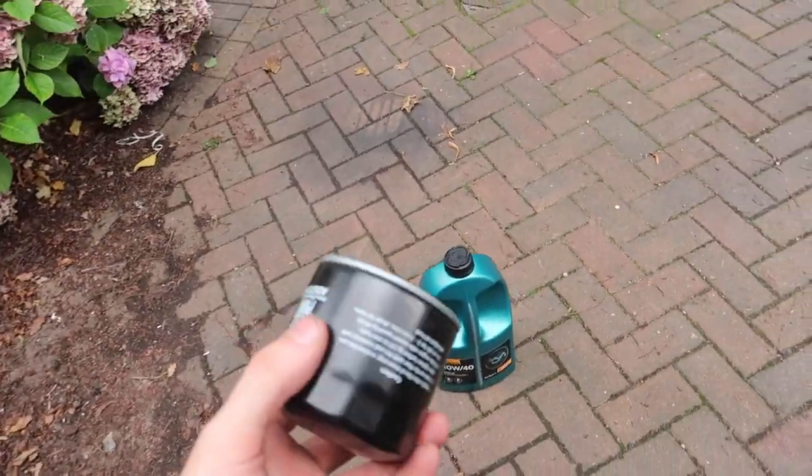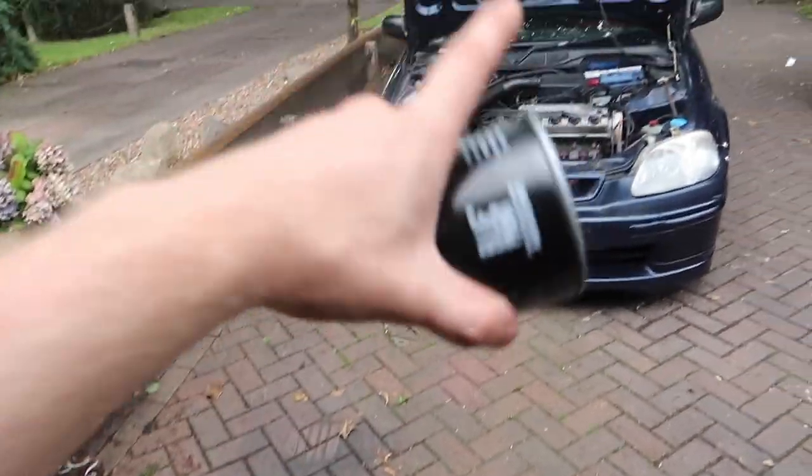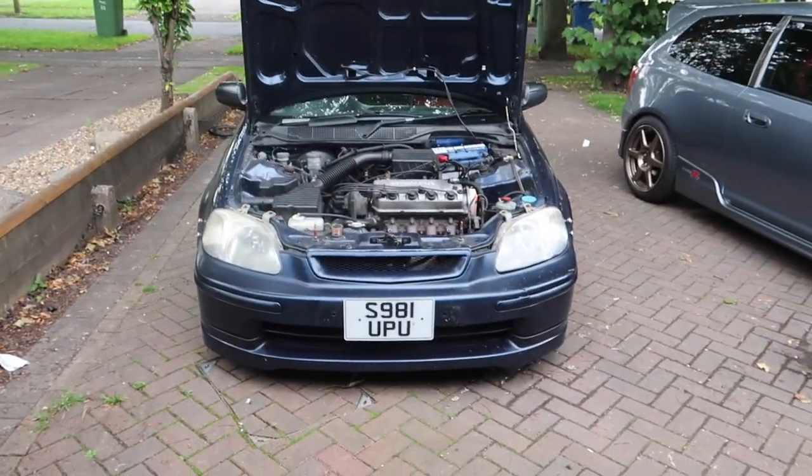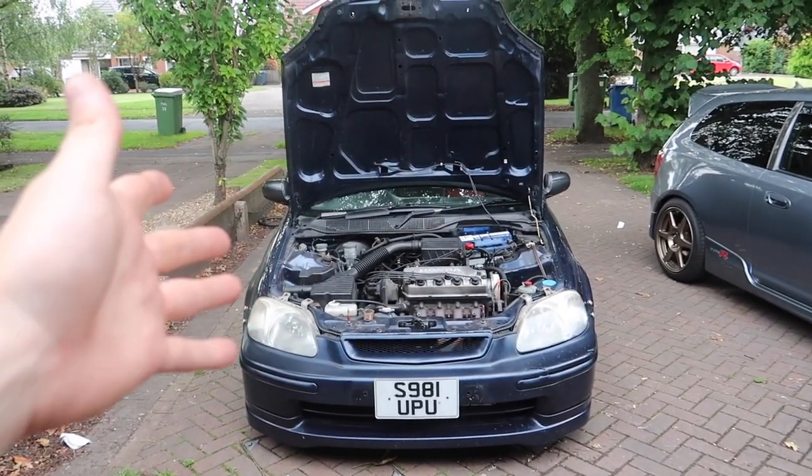So yeah, that's going to be today's video. You've seen the car, we're going to do a quick oil change, and maybe even do a coolant change at some point maybe this week, just so it's kind of ready to have a bit of abuse. But that is the car — let's crack on.